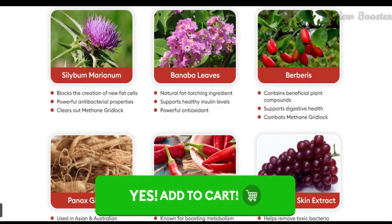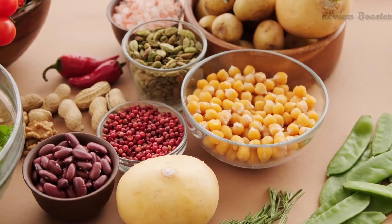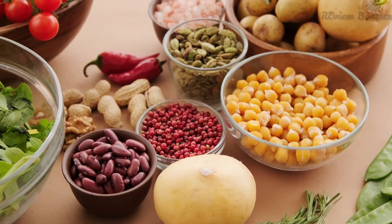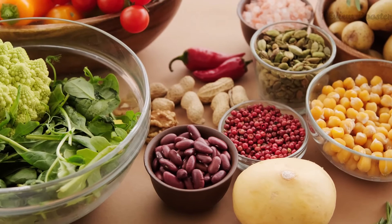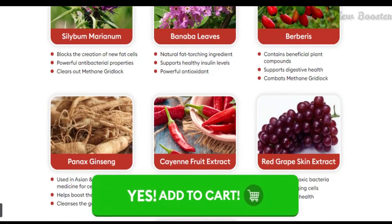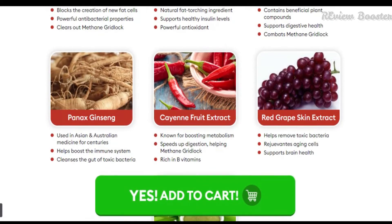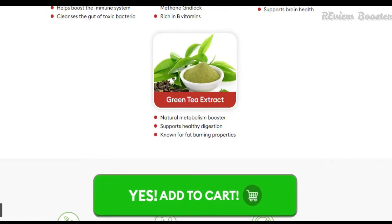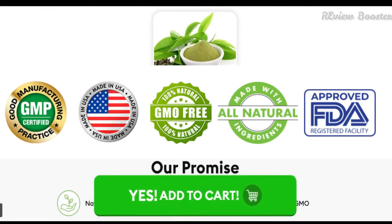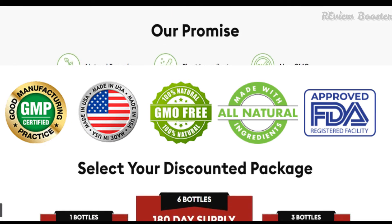What is Outback Belly Burner? It is a weight loss formula made from 8 natural ingredients. According to the official website OutbackBellyBurners.com, the formula has changed many lives and is purely made from natural ingredients with no side effects. The supplement is made in a sterile atmosphere in an FDA-registered and GMP-certified facility in the United States.